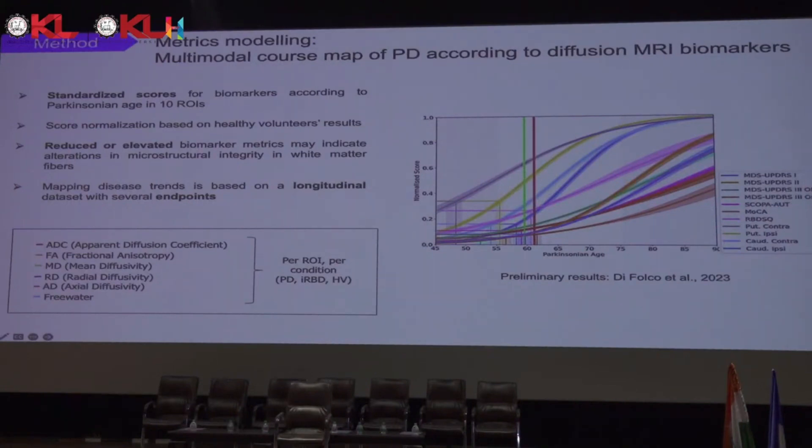They performed this with clinical and DAT scan data. We want to reproduce the same technique with all diffusion-weighted biomarkers: the apparent diffusion coefficient, fractional anisotropy, mean radial and axial diffusivity, and free water — for each region of interest and for each condition: Parkinson's, IRBD, and healthy controls.